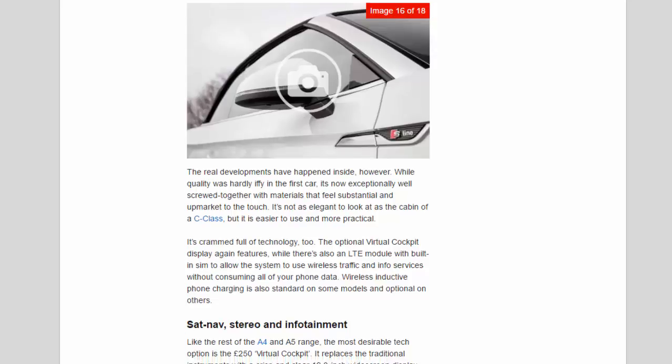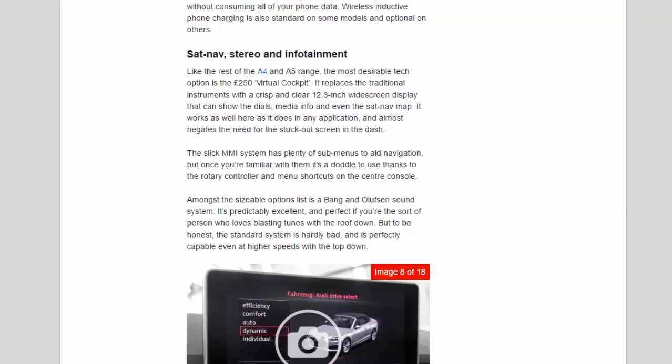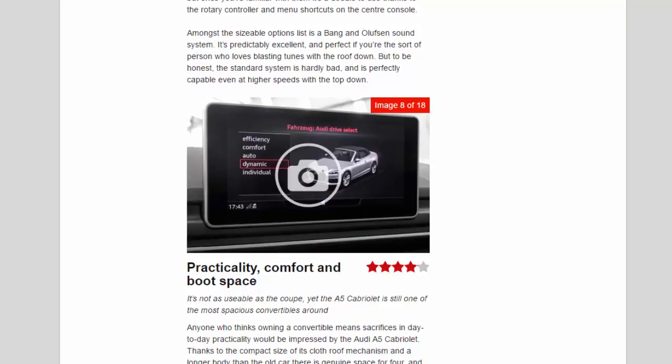The most desirable tech option is the £250 virtual cockpit, which replaces traditional instruments with a crisp, clear 12.3-inch widescreen display that can show the dials, media info, and even the sat-nav map. It works as well here as in any application and almost negates the need for the protruding screen in the dash. The slick MMI system has plenty of sub-menus to aid navigation, but once you're familiar with them it's a doddle to use thanks to the rotary controller and menu shortcuts on the centre console. Among the sizeable options list is a Bang & Olufsen sound system — predictably excellent and perfect for blasting tunes with the roof down — though the standard system is hardly bad, and performs well even at higher speeds with the top down.